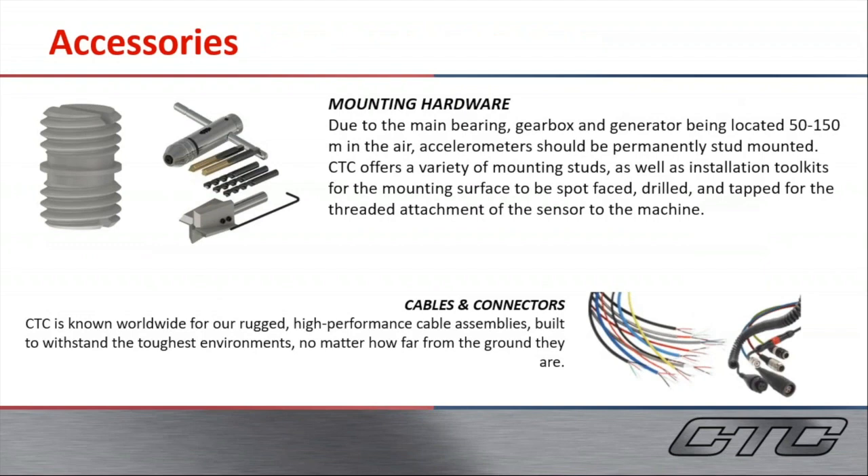The last components to the vibration hardware systems that CTC offers would be the mounting hardware. We recommend stud mounting these accelerometers directly to bearing casings. We offer mounting studs, installation toolkits, and other accessories for installation of these products. We are also worldwide known for cables and connectors, which we offer in large volume as well.